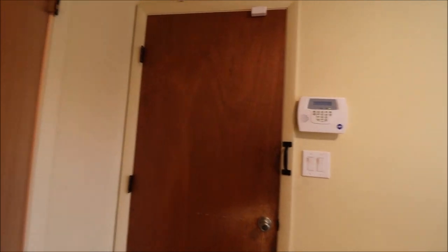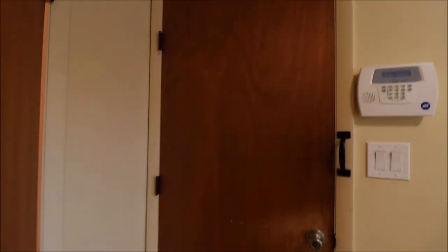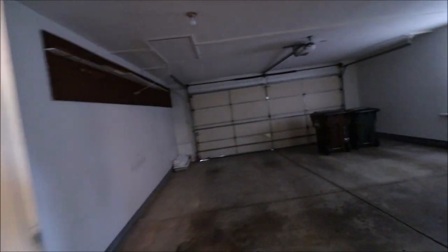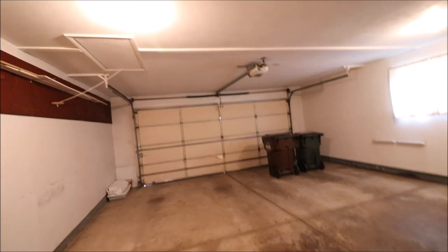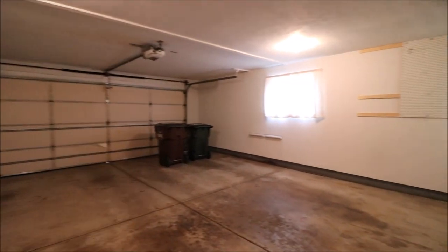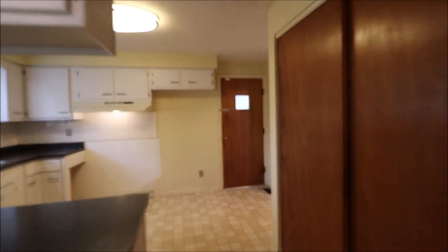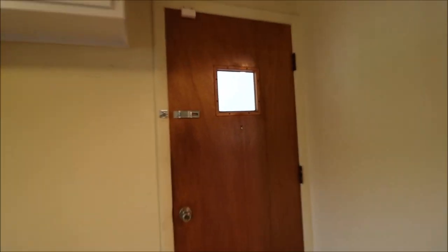Off the kitchen here is our half bath. And this floor goes out to the attached, really big two-car garage. The ADT is going to bark at me when I open this garage door, but I can give you a quick peek out here — really a nice-size garage.